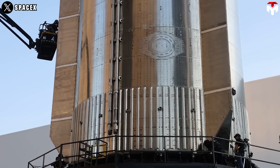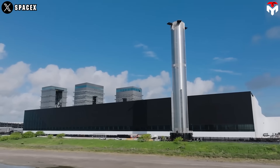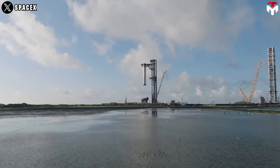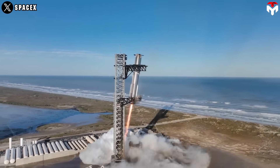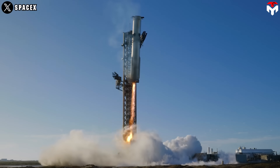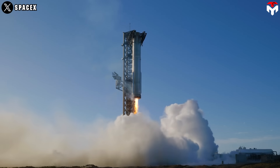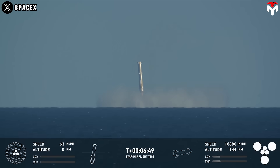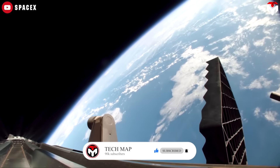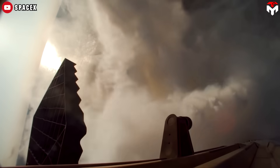The Super Heavy booster for this flight featured upgraded avionics, including a more powerful flight computer, improved power and network distribution, and integrated smart batteries. Distinct vehicle and pad criteria must be met prior to the booster's return and catch, requiring healthy systems on both booster and tower and a final manual command from the mission's flight director. If that command is not sent prior to the completion of the boostback burn, or if automated health checks show unacceptable conditions, the booster defaults to a soft splashdown in the Gulf. This also occurred during Flight 6, when tower health check concerns led to a controlled splashdown in the Gulf of Mexico instead.